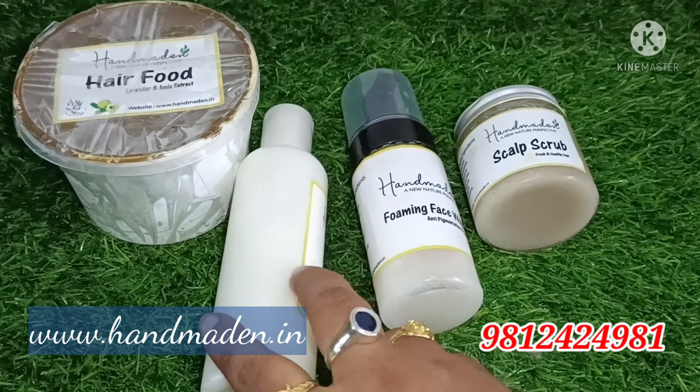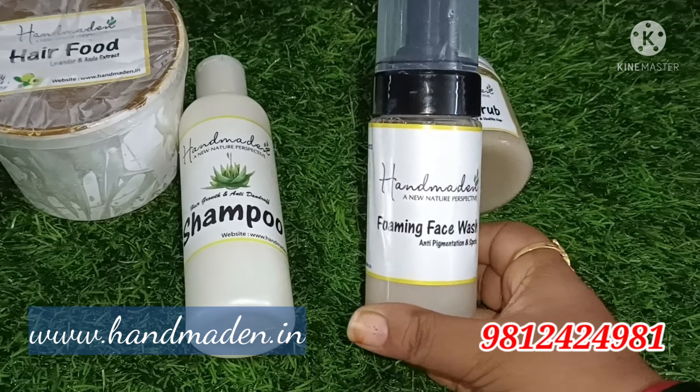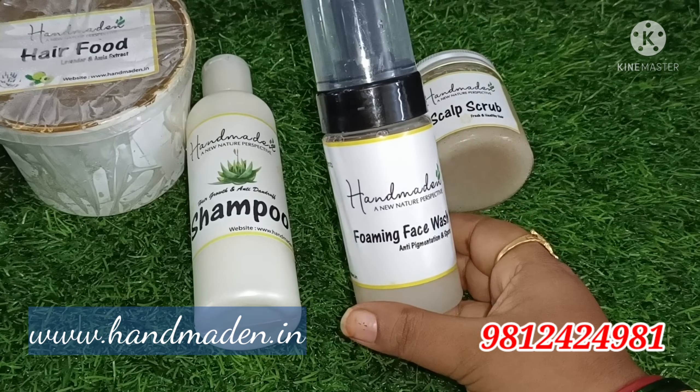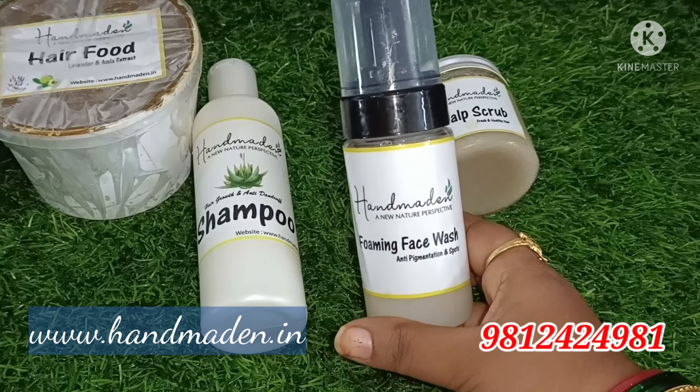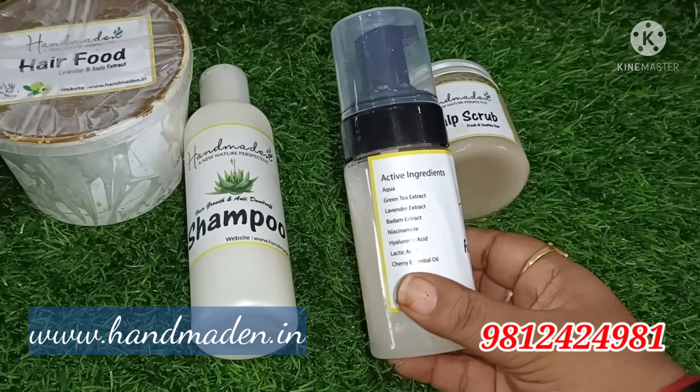Here is the Foaming Face Wash. I use this foaming face wash — it is purely natural with a good fragrance. It is clean and clear.